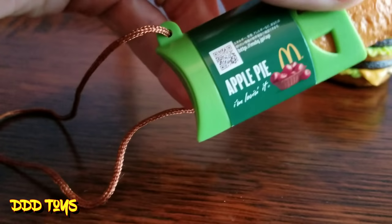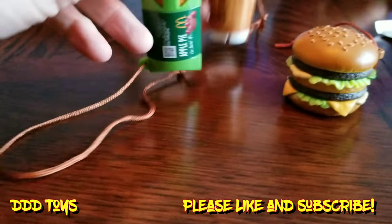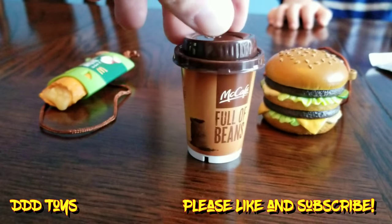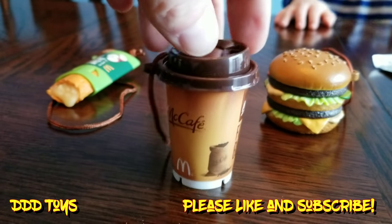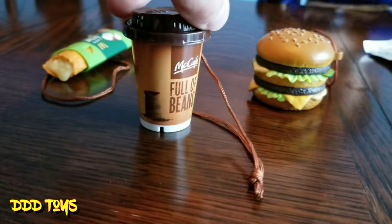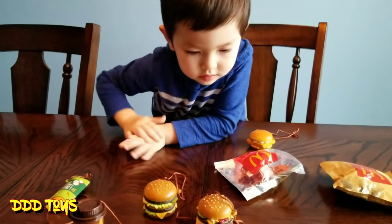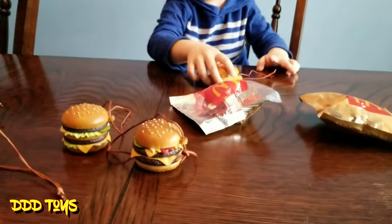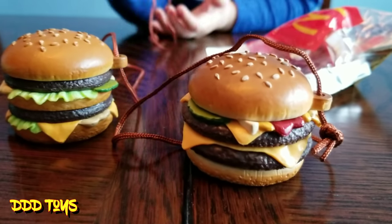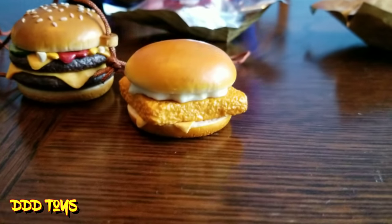It looks just like a real package — very cool, this is so cool! It's a coffee, full of beans at McCafe, premium roast coffee. Oh, what is that one? Quarter Pounder? I see ketchup and pickles, cheese...